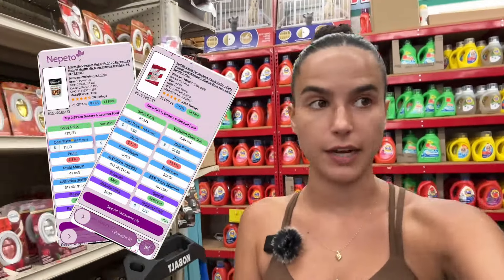Completely struck out on grocery — didn't find a thing. So now I'm gonna try the home section with laundry, and then I'll make it over to toys.